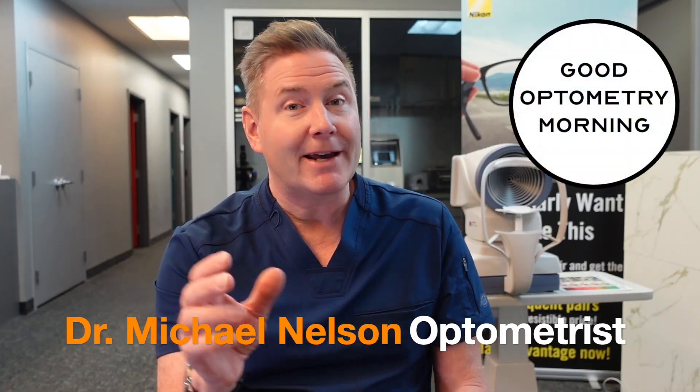Hey there, do you have dry eye? Don't know? Let's find out. Hey, I'm Dr. Michael Nelson, and today we're taking a five-question quiz to find out if you might have dry eye.